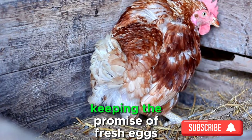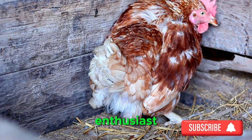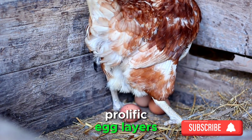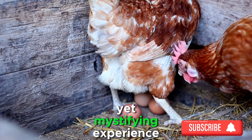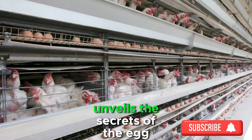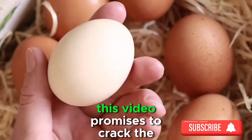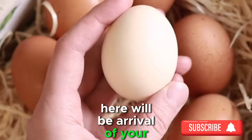In the enchanting world of backyard poultry keeping, the promise of fresh eggs is a joyous anticipation for every chicken enthusiast. As you embark on this feathered journey, there comes a pivotal moment when your clucking companions transition from mere feathered friends to prolific egg layers. This guide unveils the secrets of the egg-laying universe with 10 signs your chickens are ready to lay eggs.